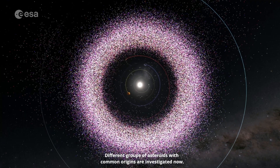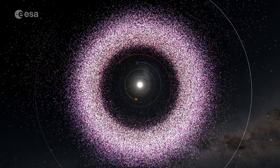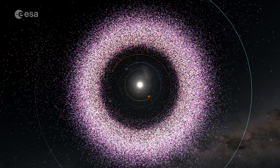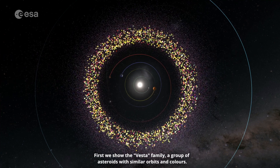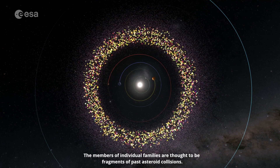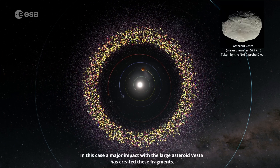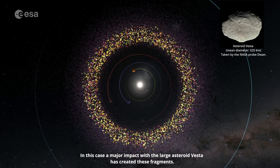Different groups of asteroids with common origins are investigated now. First, we show the Vesta family, a group of asteroids with similar orbits and colours. The members of individual families are thought to be fragments of past asteroid collisions. In this case, a major impact with the large asteroid Vesta has created these fragments.